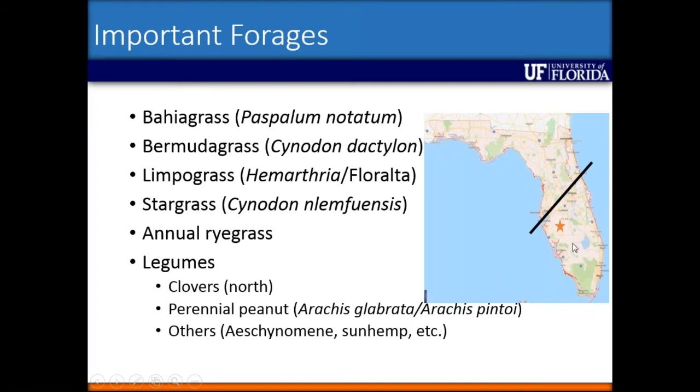Star grass is usually found on grazing dairies. We do have other species — annual ryegrass grown in the winter, more so in the northern part of the state, though some in the south use it as well. We also have legumes: clovers in the north, and some perennial peanut cultivars in the southern part of the state, as well as others like Aeschynomene, sunn hemp, Carpon desmodium, and others.